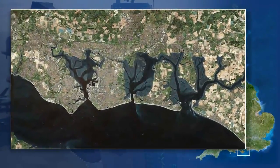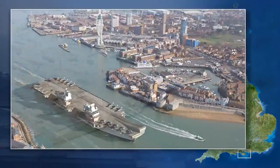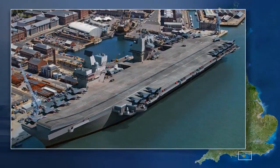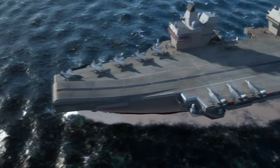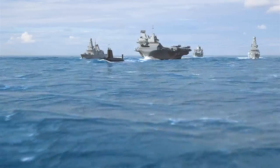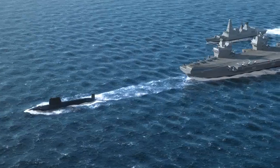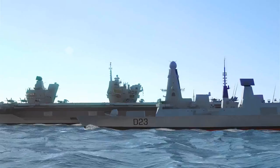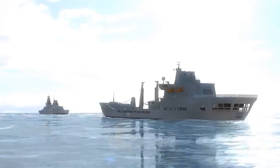HM ships Queen Elizabeth and Prince of Wales will be based in the Navy's main home port, Portsmouth. From their Portsmouth base, the ships will be deployed wherever in the world it is necessary to confront a threat to the security of Britain or our allies. The Queen Elizabeth class will not be expected to be deployed on their own, but as the flagship of a carrier strike group, which may include destroyers, frigates, submarines, and other support vessels.